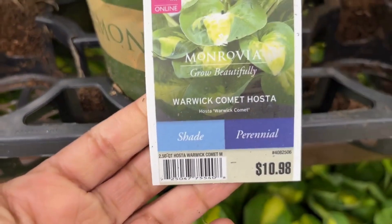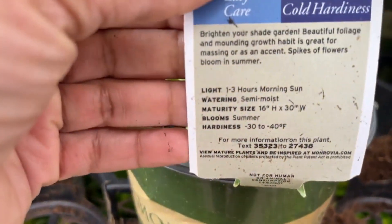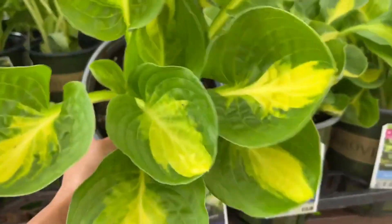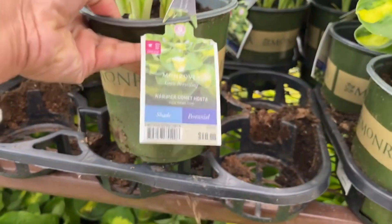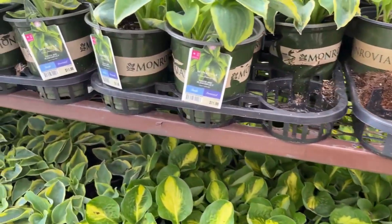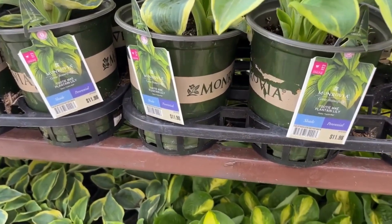The garden center is fully stocked — there are a lot of hostas here. You just have to look through and check the tag to make sure you're selecting different ones, because the foliage they do look alike. I'm looking through and trying to give you different types.